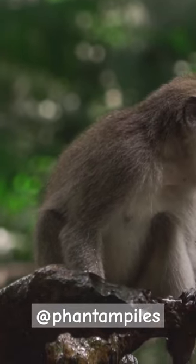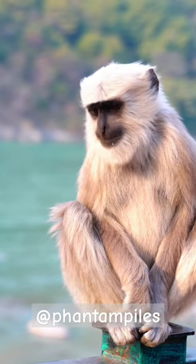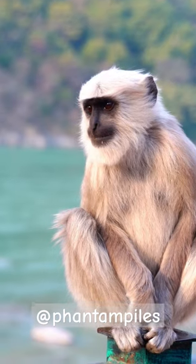Monkeys have color vision and can see a wide range of colors. Some monkeys have a long, prehensile tail that they use as an extra limb to grab onto branches.